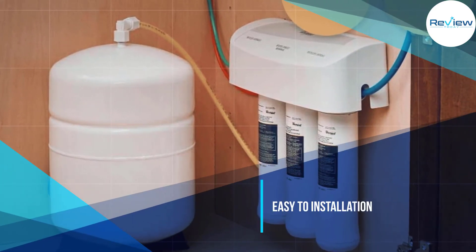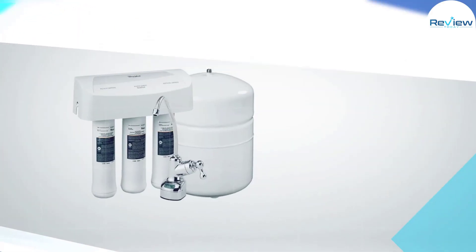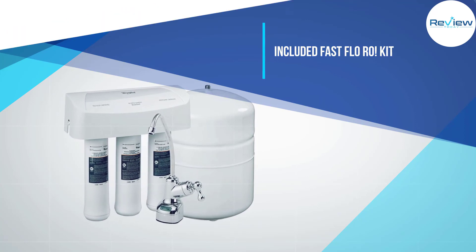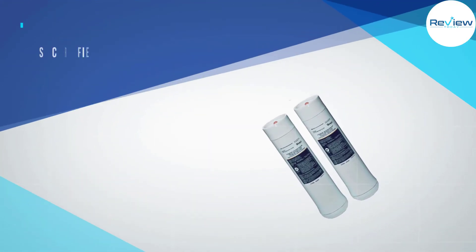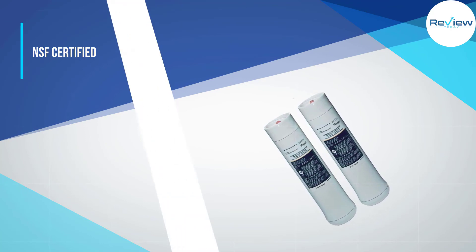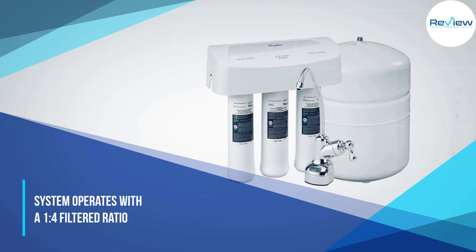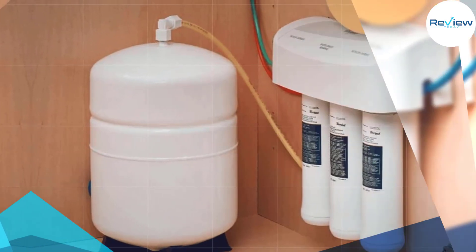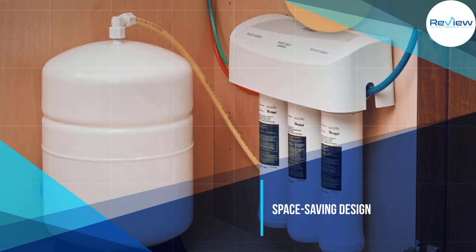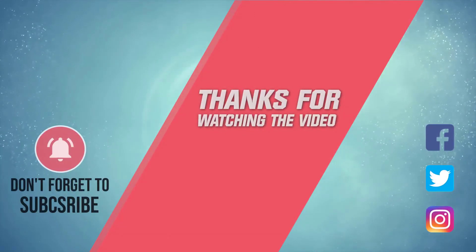With an extra-long-life filter, this system is designed for longer use between filter changes, with an RO membrane that lasts for years. The system's built-in exchange indicator light notifies the user when filters need changing, ensuring consistently clean water production. The Whirlpool WHER25 is USA-built and NSF certified, and operates with a 1:4 filtered water to wastewater ratio. For more details, click the link in the description. Thanks for watching.